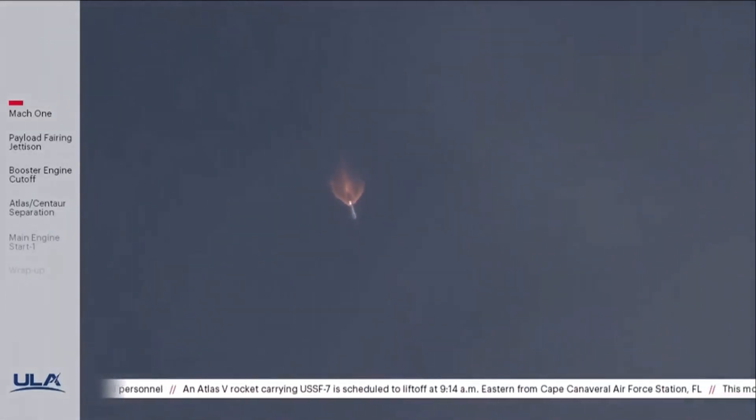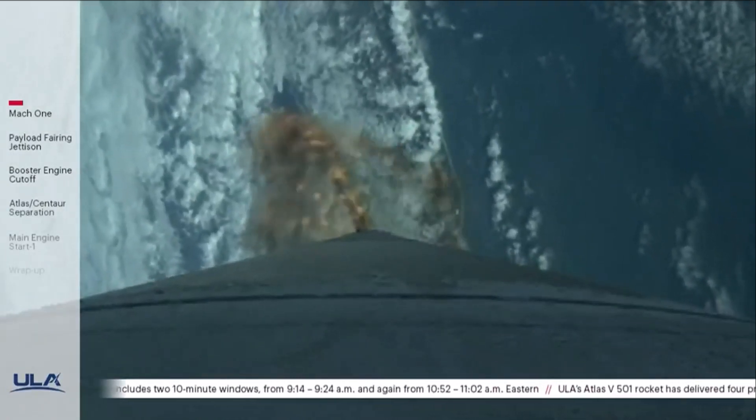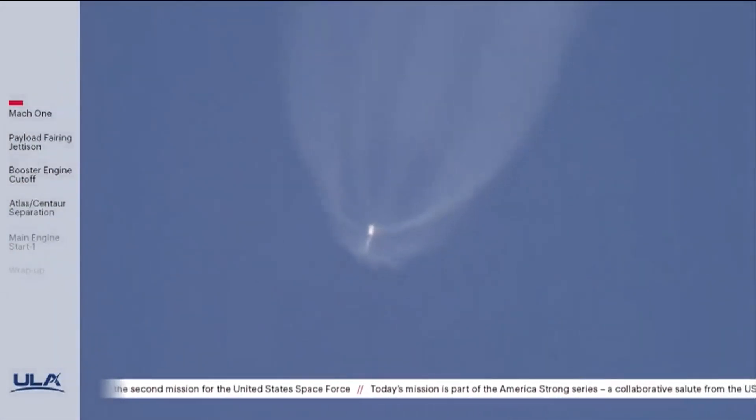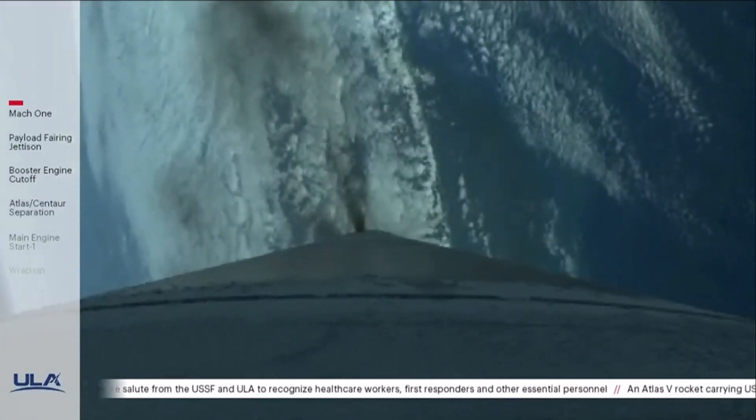Now 115 seconds into flight, and now 14 miles in altitude, 5.6 miles downrange distance, traveling at 2,000 miles per hour. The vehicle has now begun closed loop steering. The vehicle is now half the weight it was at liftoff, burning propellant at a rate of more than 2,600 pounds per second. Approximately two minutes remaining in the Atlas booster phase of flight. Atlas is now throttling to maintain a 2.5 G acceleration limit.